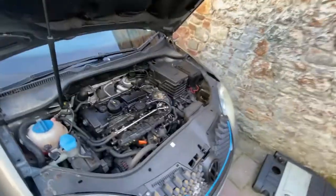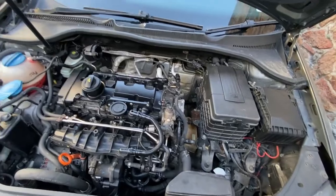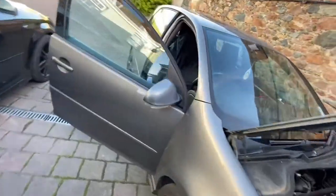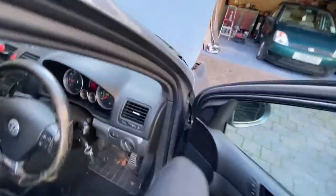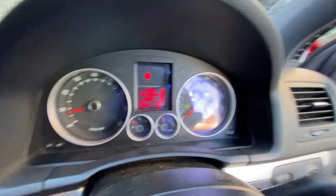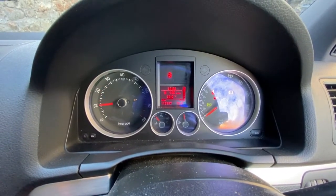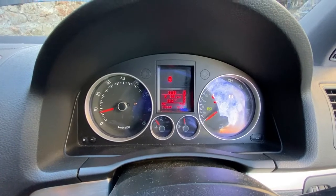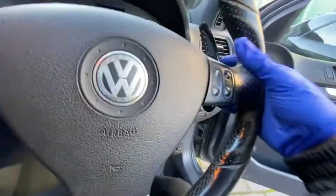It looks like it's misfiring or something's not quite right. I've checked the codes — there are a couple of sensor faults. Surprisingly there's no engine light. It does rev alright, it just sounds like it needs some love really.